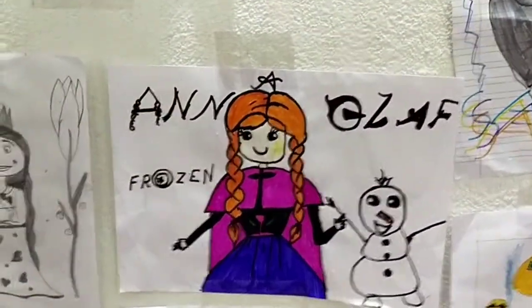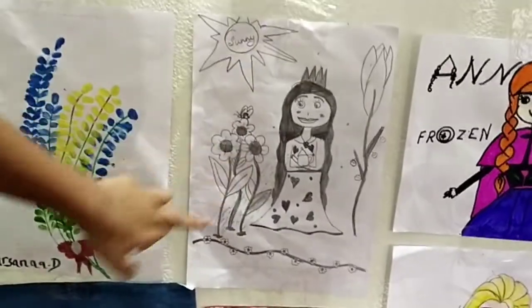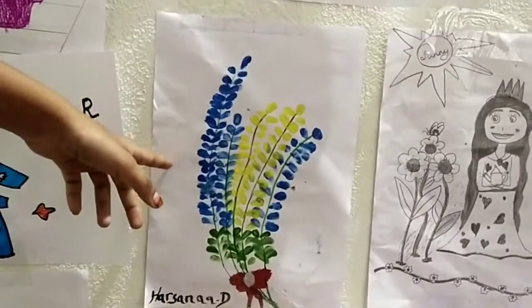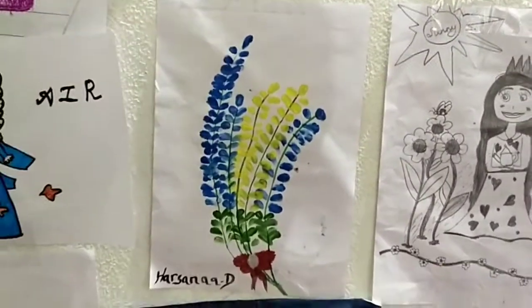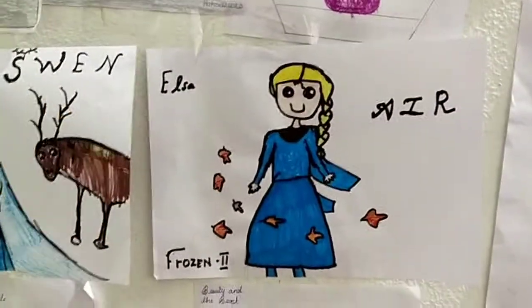And he is a Christmas Santa. And she is a cute little Anna standing with Olaf. And she is one girl who is watering the flowers in her garden. And this is one flower that I draw with my hands. And she is Frozen 2 Elsa — she is cute.